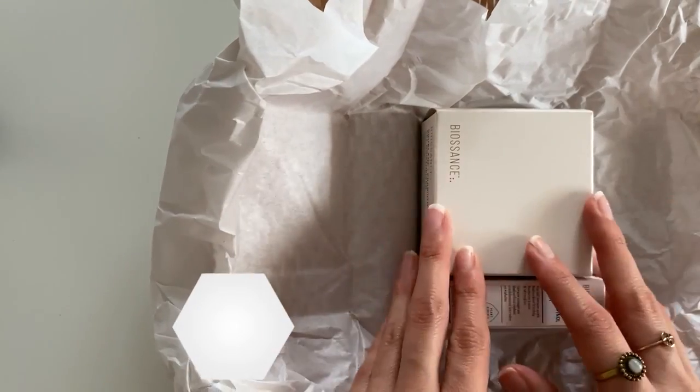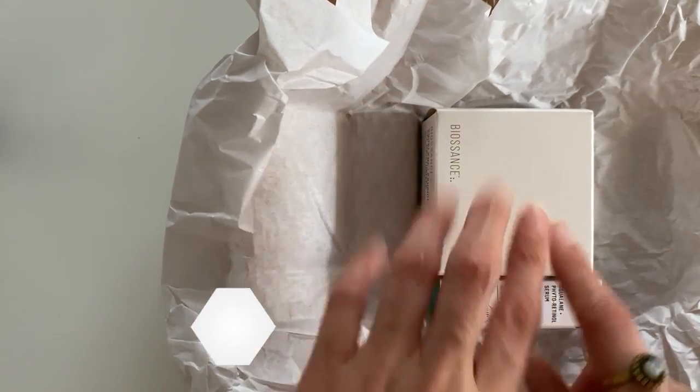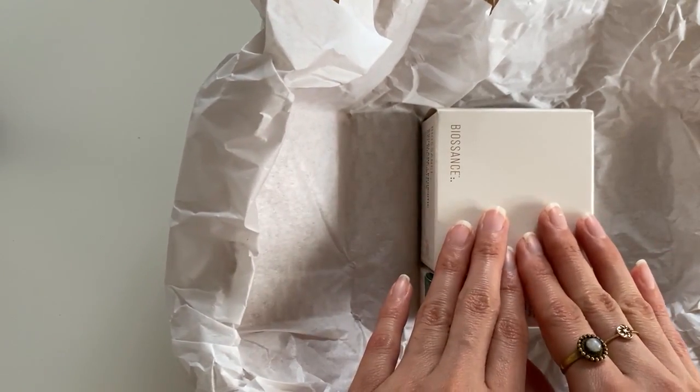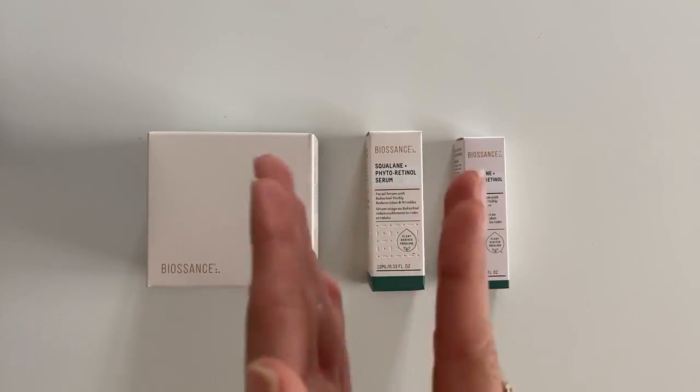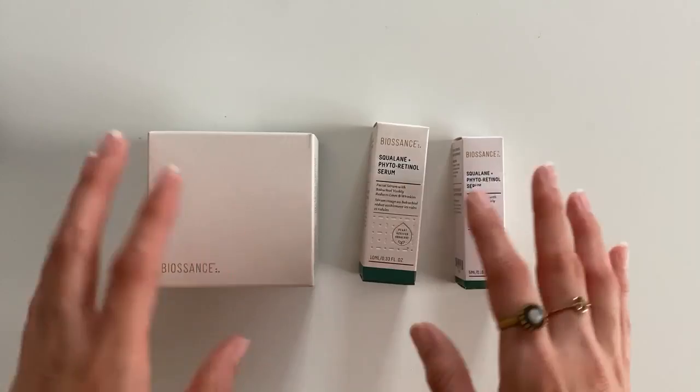This is so exciting. We have received Biosense products before, and I can tell you this brand has been really good on my skin. I have combination oily T-zone. Thank you so much, Biosense — let's see what's inside.